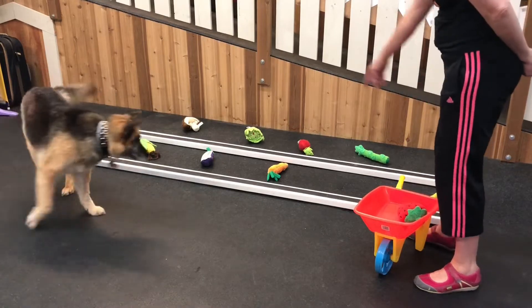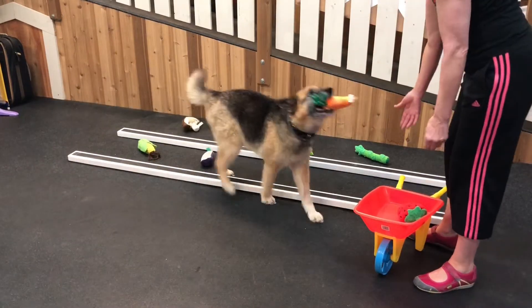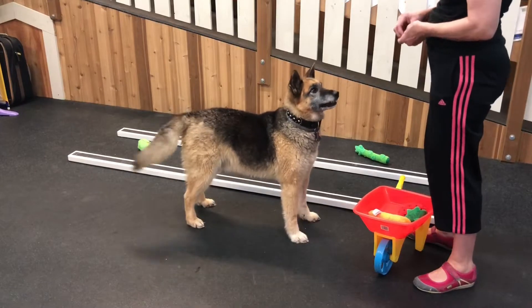What else is ready to pick? Can you find something? A carrot? Oh, good boy Liam. Good boy.